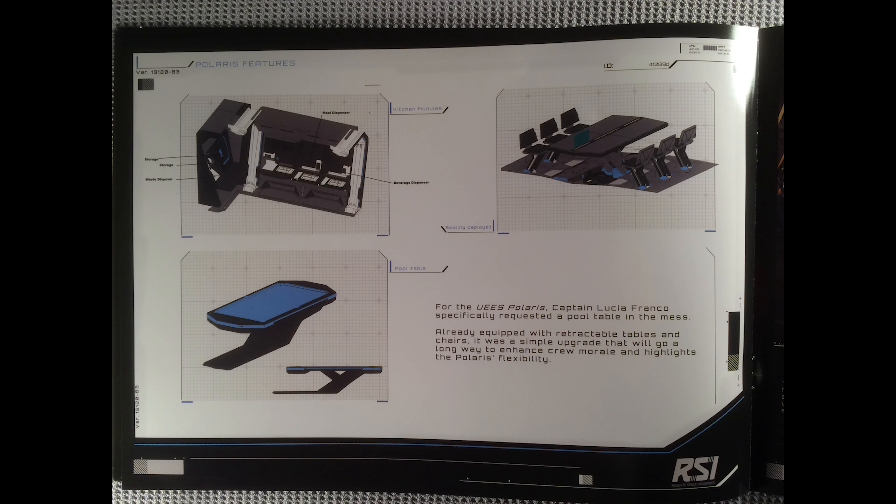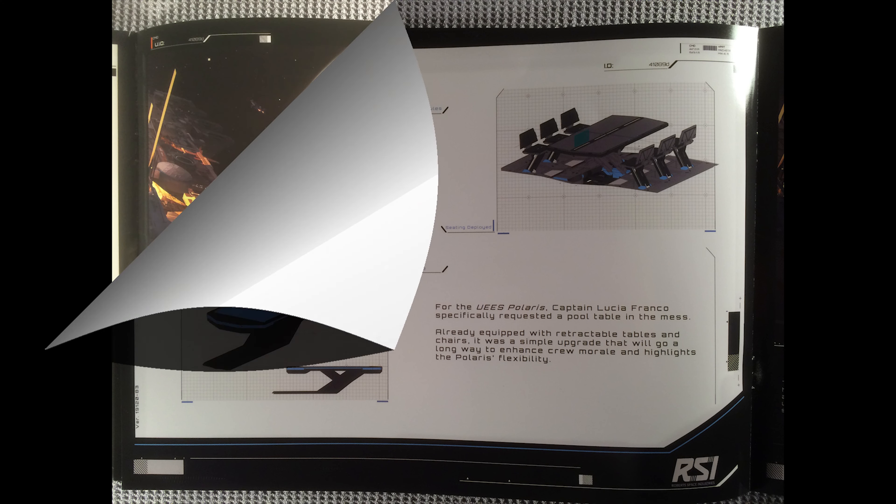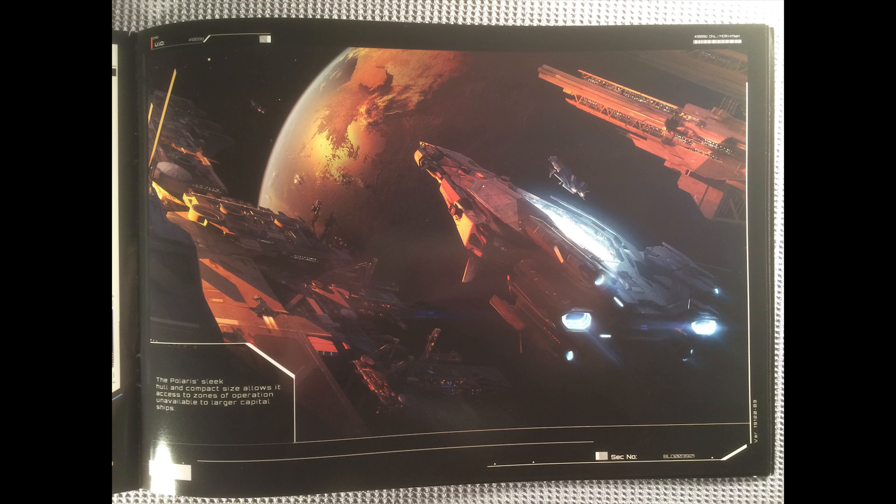Moving on is some schematics of the pool table, sitting areas, and kitchen stuff. And then moving forward is a beautiful art rendering — really love this one. It's the Polaris being launched out of some sort of space dock, and then it's launching a Gladius. Very much a station launching a ship launching a ship. It is definitely a beautiful rendering. I absolutely love how they have all these little Gladiuses in the image — kind of adds some life to the universe.